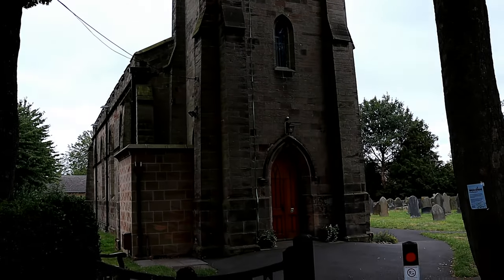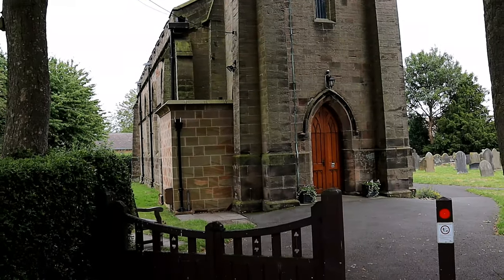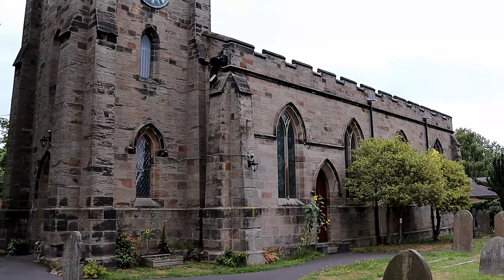Hello and welcome to another episode of Historical Churches here on SAR Histories, where in this episode we will be visiting St Lawrence Church, Bramshaw, Staffordshire.